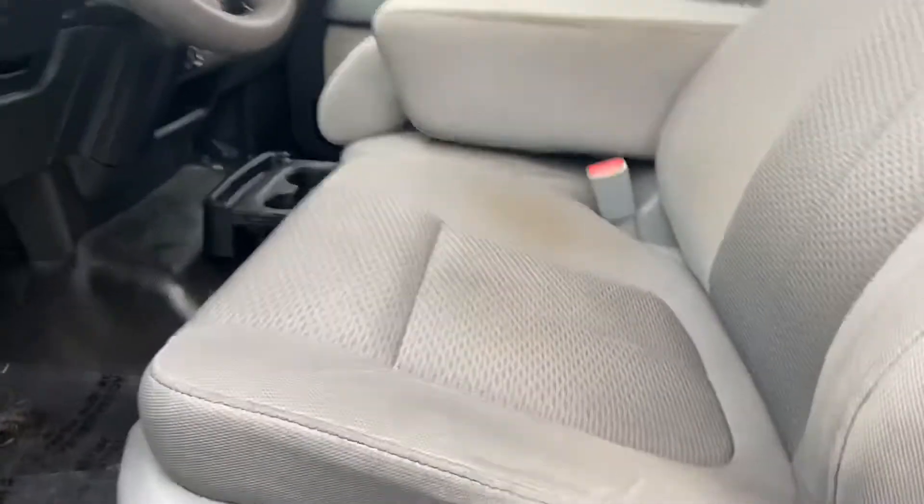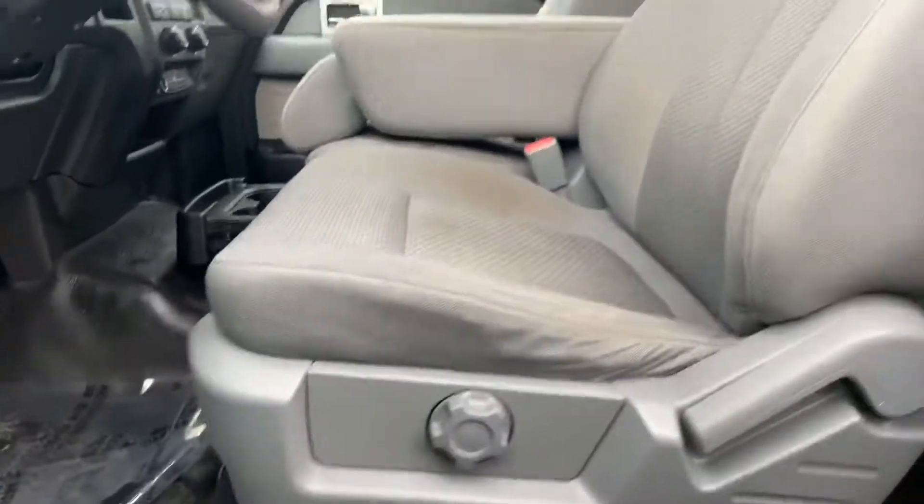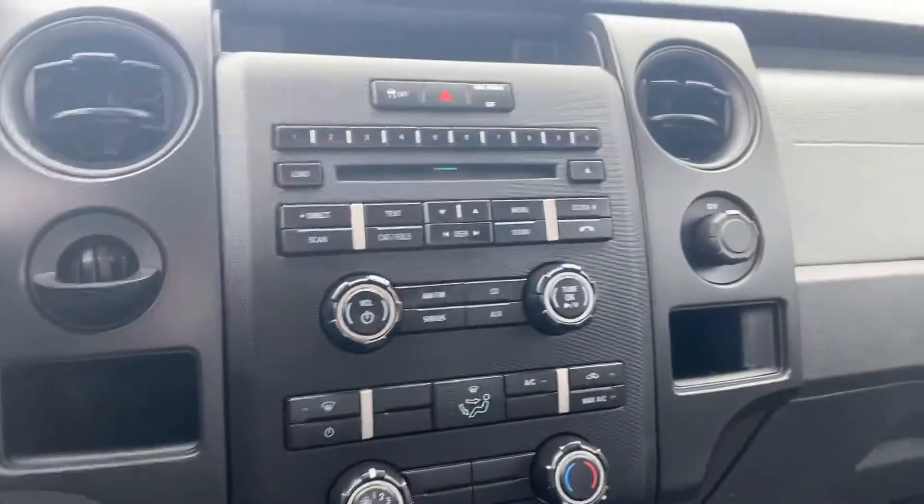Taking a peek inside — I kind of like this type of flooring. It's pretty darn clean. The angle makes it seem more stained than it is, but it's a non-smoker vehicle; I can confirm that for you. The odometer is showing 91,800 miles on the ticker.